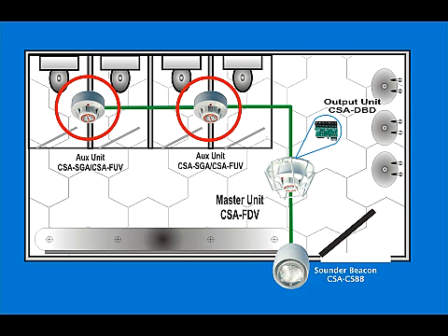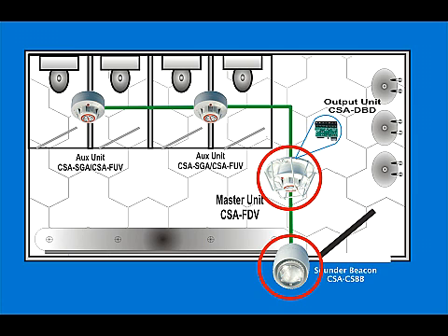and additionally connect other Cigarette devices such as the CSA SGA smoke detector or the CSA FUV flame detector to cover larger areas. In any event, all connected devices will operate the sound or flasher unit and the voice message on the CSA FDV.